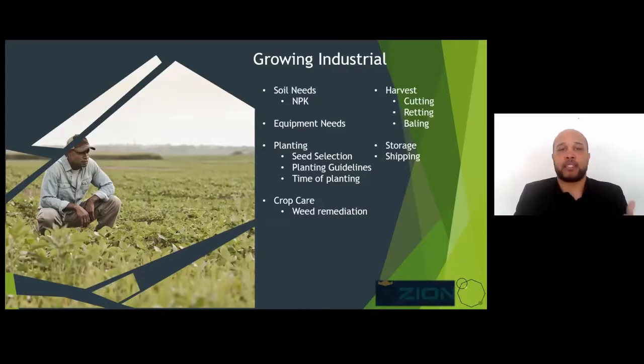Equipment needs: you're looking at a seed planter — obviously you need tilled, plowed ground for planting. A bush hog is recommended for weed management towards the end of season. A sickle bar mower for harvesting. And then some kind of hay rake that allows you to turn your material during the retting process that takes place after the actual harvest and cutting in the field.